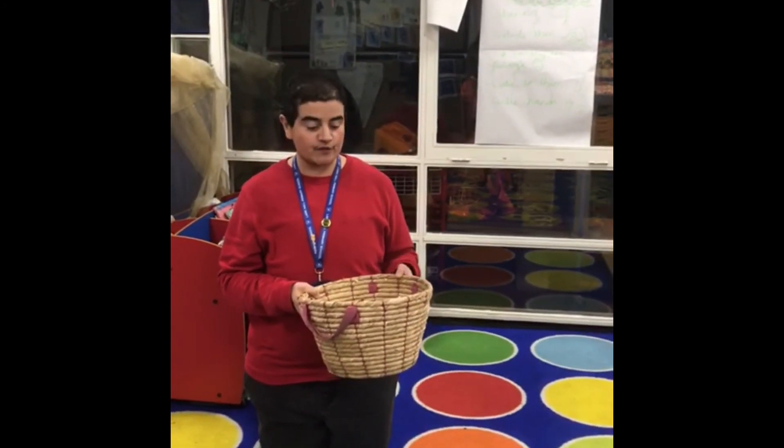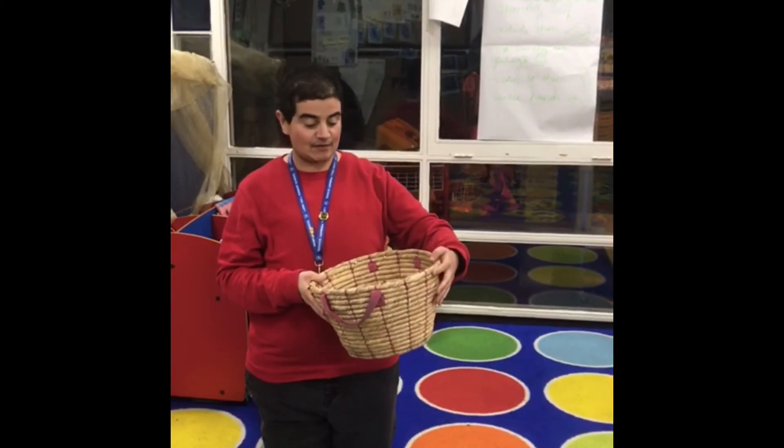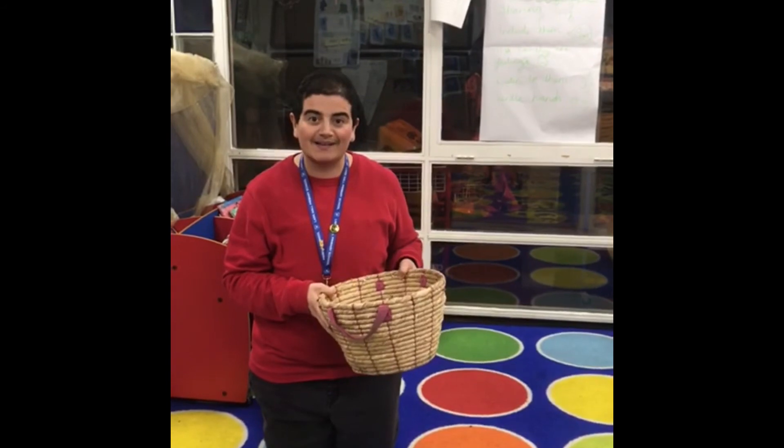What food have you got at home? Have a look at what food you've got in the fridge and in the cupboard, and see if you can say the initial sound in those words as well. Bye!